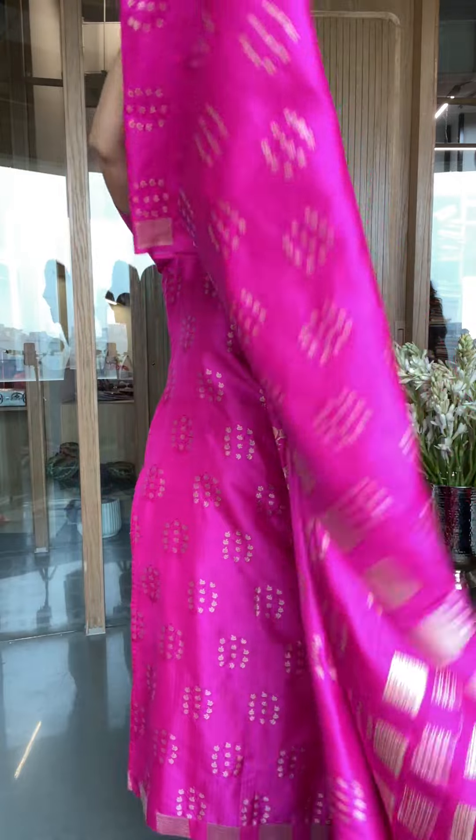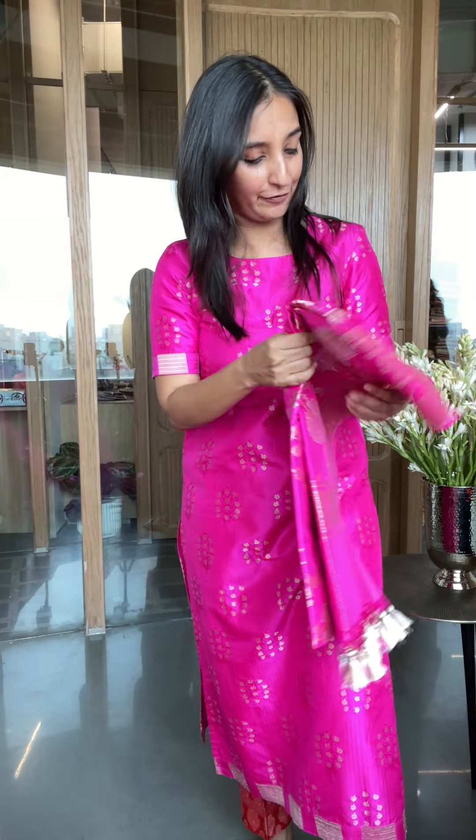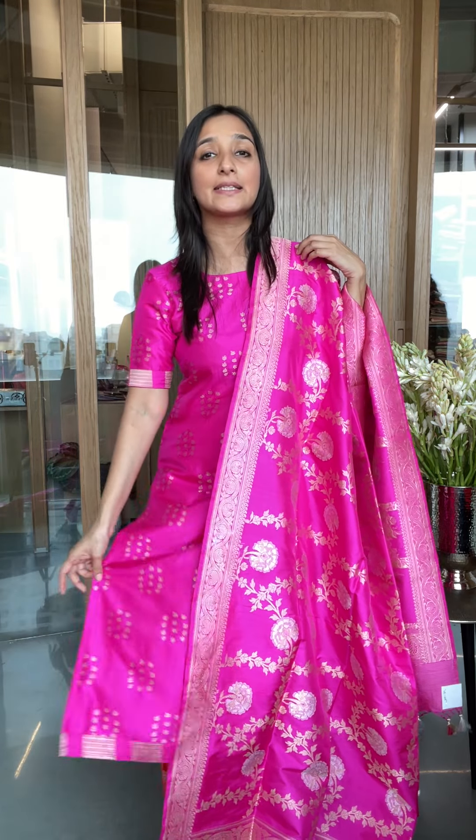I want to show you one more dupatta with this combination. The beauty of these pieces is you can wear one look or another. Let me open this katan silk — just a quick look for you guys. Super soft, super wearable, very nice to wear. Look at that — it's a really nice pink that will match many different looks. Now with a pink dupatta and pink kurta, if you don't want the orange bottom, you could go for a plain silk bottom.